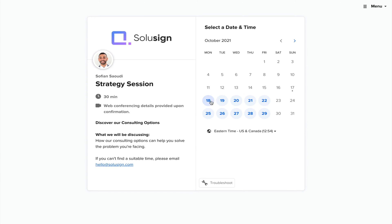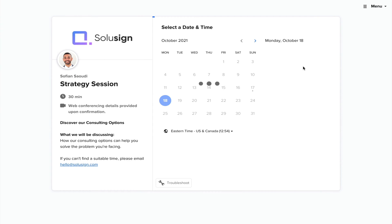If you're new to this channel, my name is Sofiane Saudi and I'm the founder of Solicent Consulting. We are a digital transformation agency that helps businesses automate client and employee onboarding workflows using best-of-breed technology, products, and integrations. If you need help with your DocuSign templates, your DocuSign integration, or you simply want to automate more of your paperwork, you can use the link in the description to book a strategy session with us.